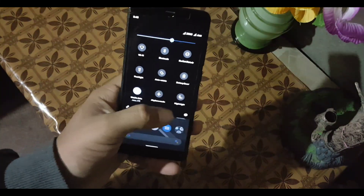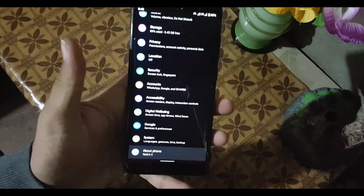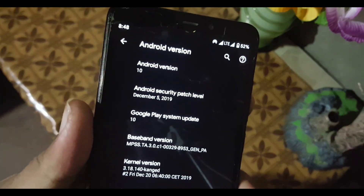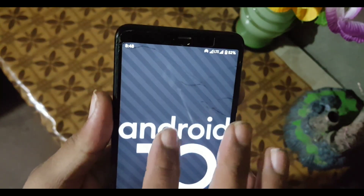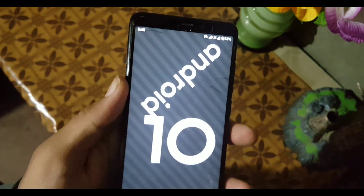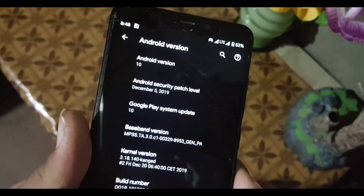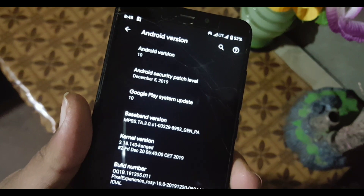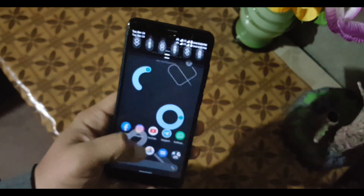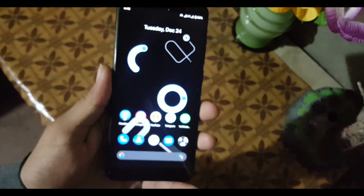Hey guys, how are you? I hope you are doing good. Finally we have a stable Android 10 ROM which is the Pixel Experience. As you can see, the Android version is 10 — pure Android 10 — and its security patch is 5 December 2019, which is the latest security patch. The ROM is pretty stable and recommended for daily users; there is no single bug or issue in this ROM. So without further ado, let's get started!